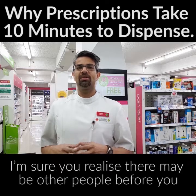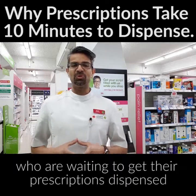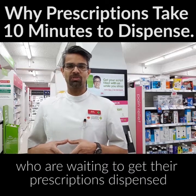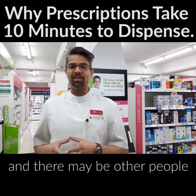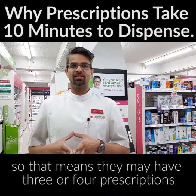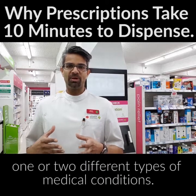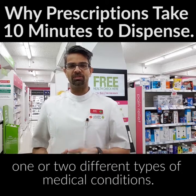There may be other people before you who are waiting to get their prescriptions dispensed, and there may be other people who have multiple items to be dispensed. That means they may have three or four prescriptions because they're treating one or two different types of medical conditions.